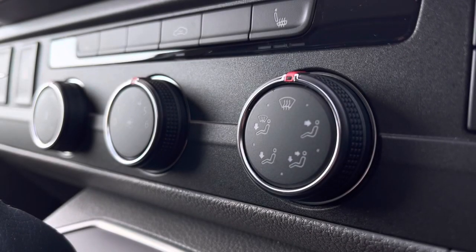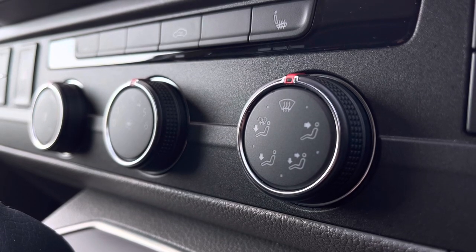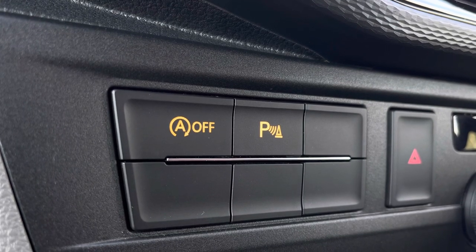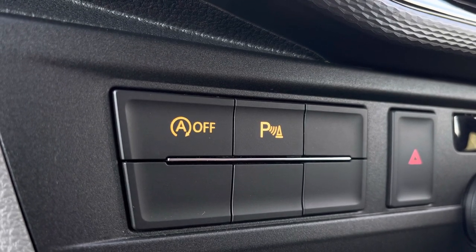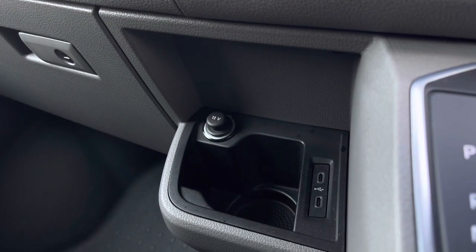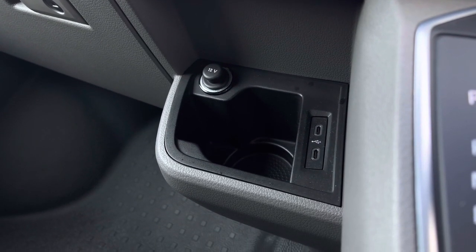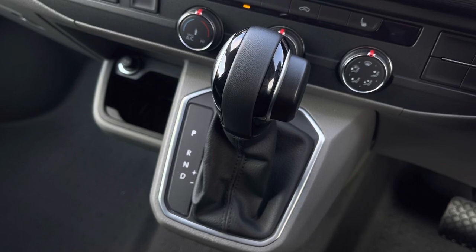Your climate can be controlled by the three rotary dials which are in the centre. Just to the side there you have your activation buttons for your parking sensors and your start-stop technology. Below you have a handy cup holder, a 12 volt power outlet and two USB-C ports. And in the centre you have your automatic DSG gearbox.